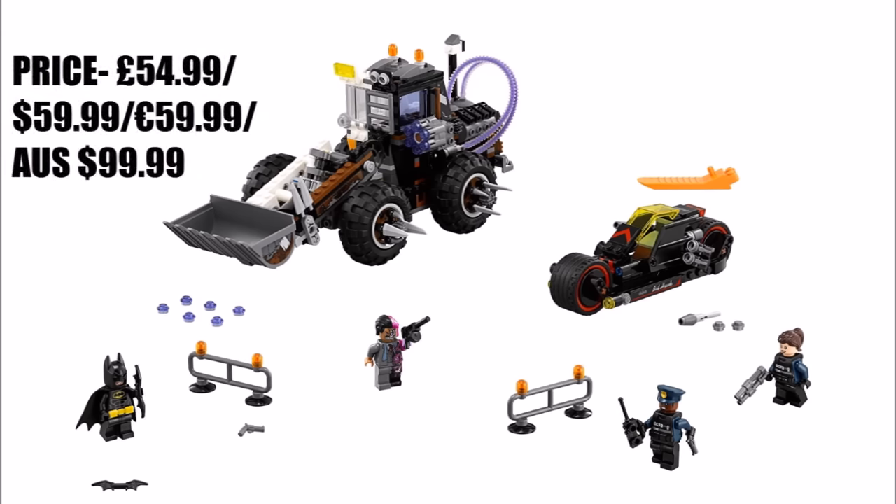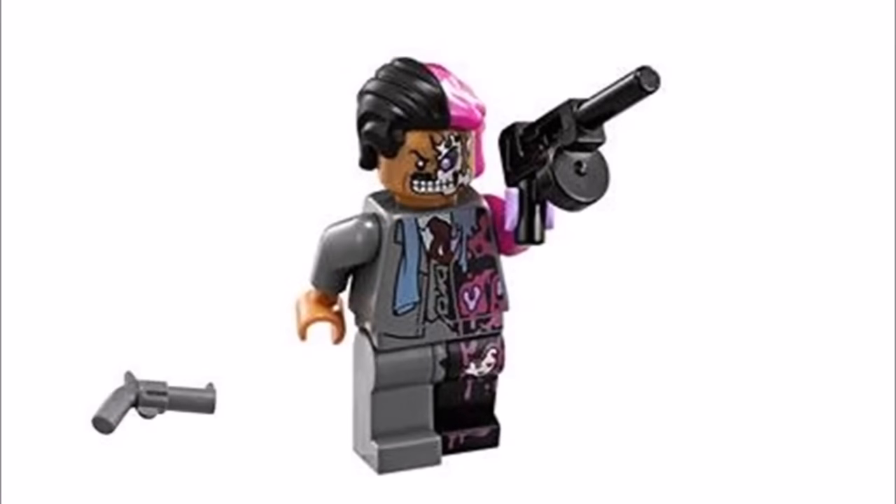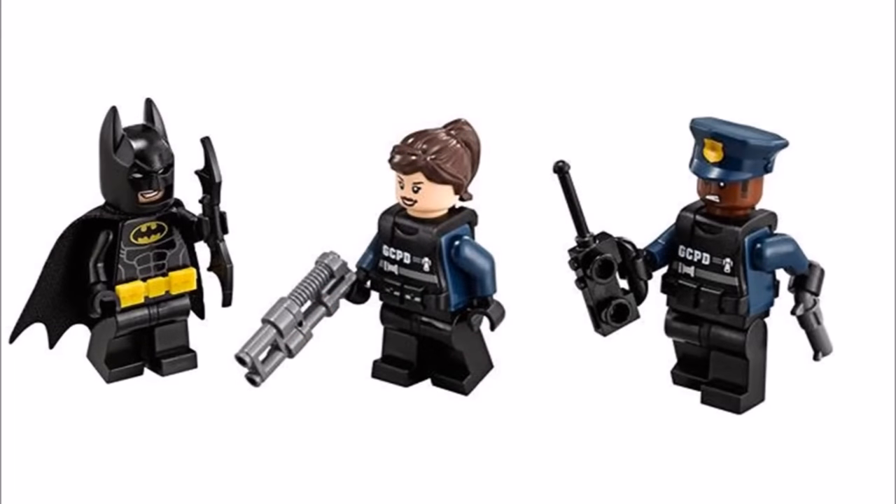Moving on, it's Two-Face Double Demolition 70915 that costs £54.99. It's a good set to get if you want Two-Face in his suit, because he only came in an orange prison uniform in the Arkham set. His half grey and black suit looks awesome with his head and hair piece, and he also gets a Tommy gun weapon which is cool. The other minifigures are Batman in his usual yellow and black suit with batarang weapons, plus two Gotham City Police Department officers that have armour, weapons, and one's got a police hat.